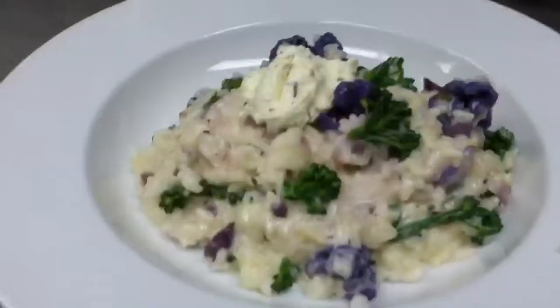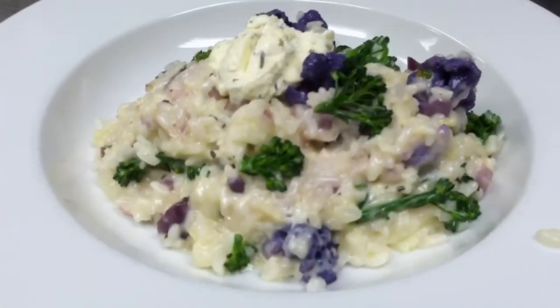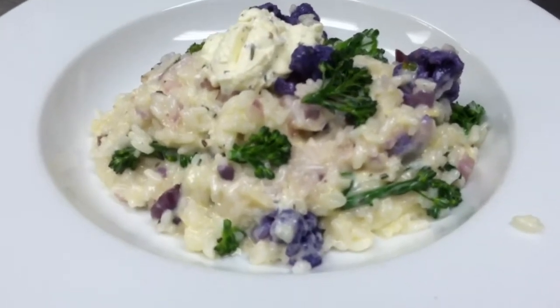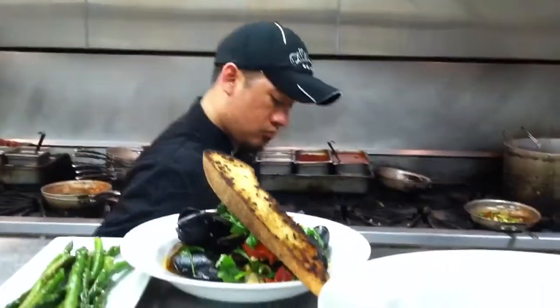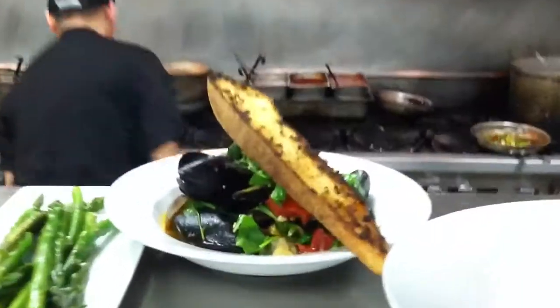We're doing a little lunch here. One minute, Chef. The expediter checks out the quality of all the dishes. That is a beautiful purple cauliflower risotto. A couple of salads. It's a sauté station. And the mussels.